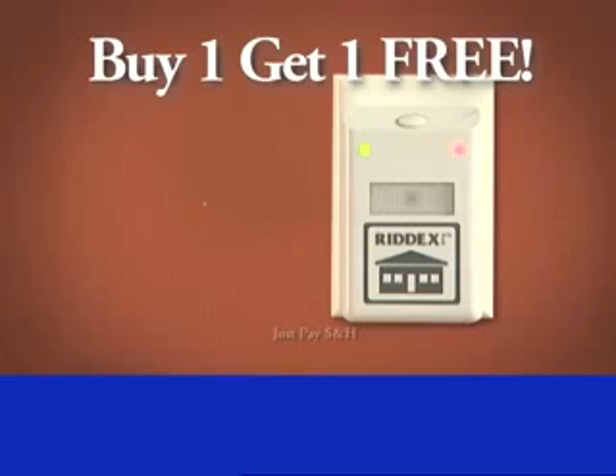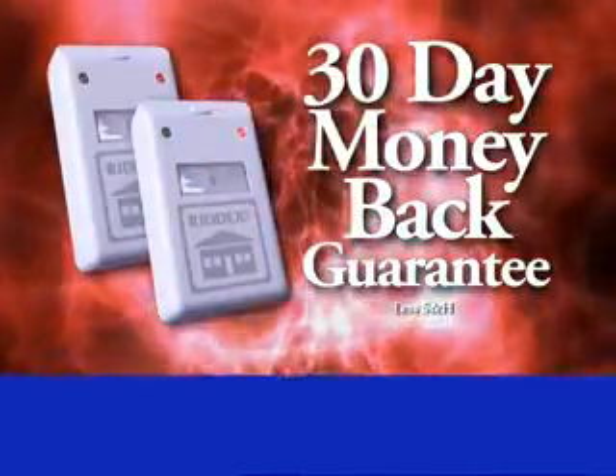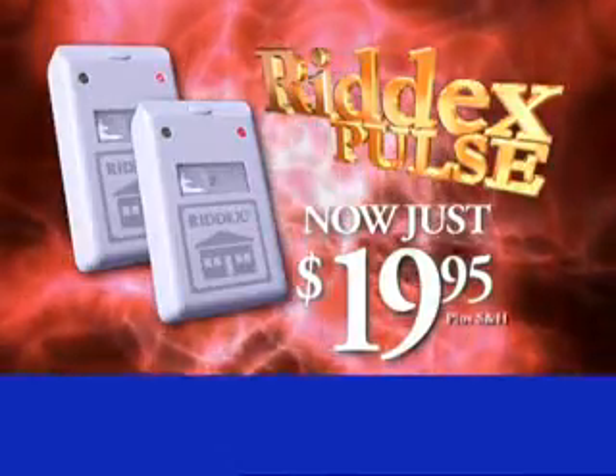And that's not all. Order now and we'll give you a second RIDEX Pulse absolutely free. That's right, free. And RIDEX Pulse comes with a 30-day money-back guarantee. So remember, to help get rid of rats and roaches, order RIDEX Pulse today.